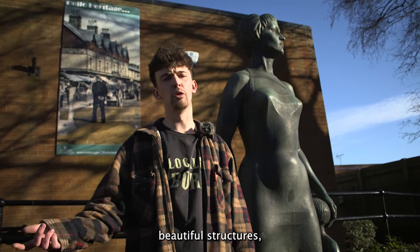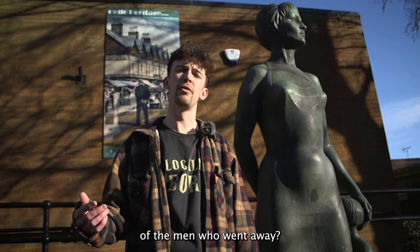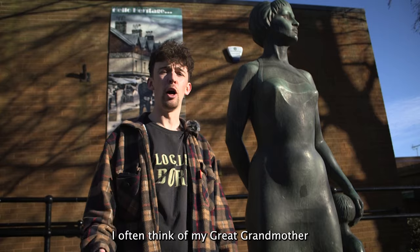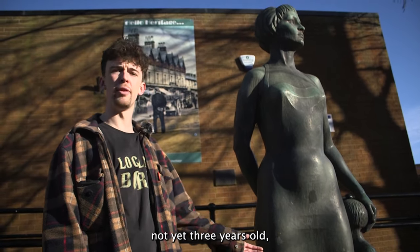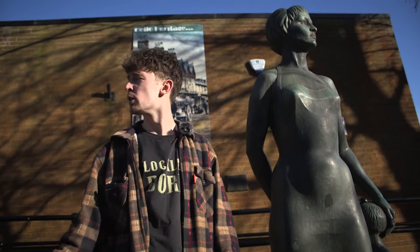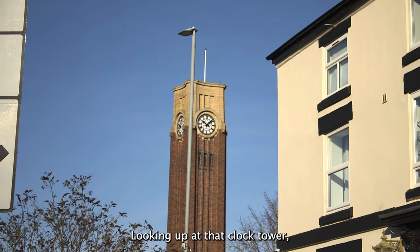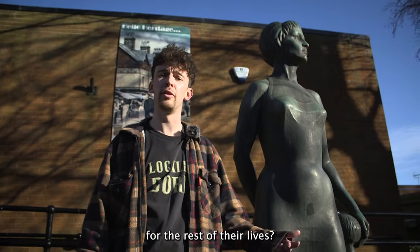Although grand and beautiful structures, does this suffice for the loss felt by the families of the men who went away? I often think of my great-grandmother pushing my grandad in his pushchair — not yet three years old — after her husband was killed at Anzio. Looking up at that clock tower, did that really make up for the great loss that they both felt and would feel for the rest of their lives?